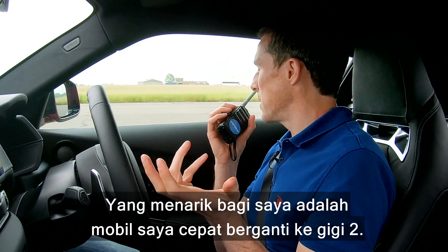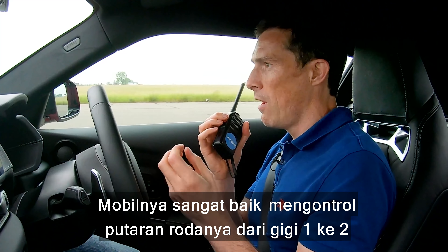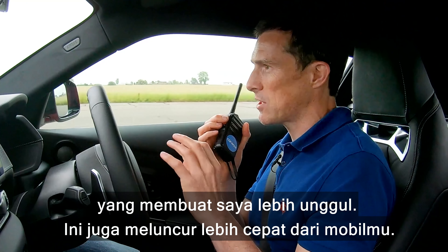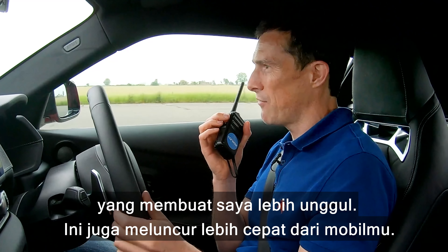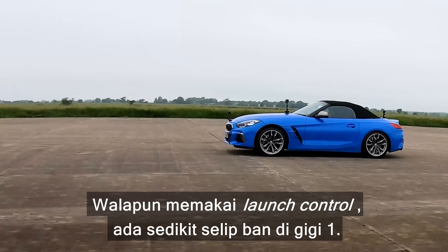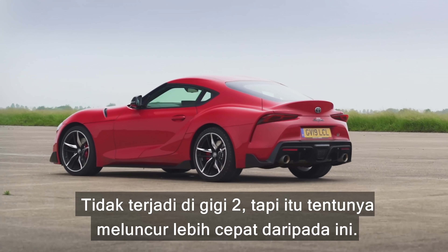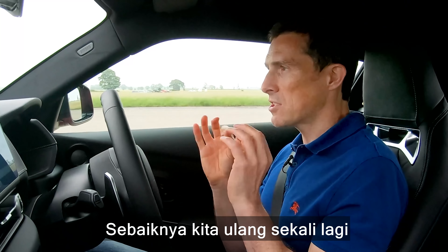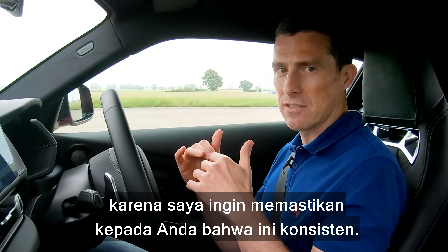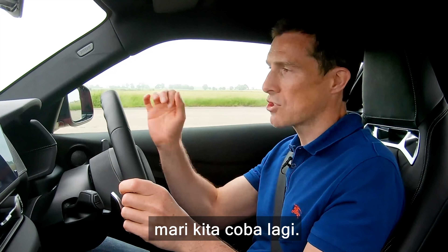What I found interesting was that it short-shifted into second and did a really good job of managing wheel spin in that change from first to second, which gave me another advantage. I seemed to get off the line quicker than the Z4 — even with launch control there was a little wheel slip in first, but not in second and beyond. The Supra definitely got off the line quicker. Let's do one more to ensure it's consistent — no cheating on the start, no inaccuracy. Let's try it again.